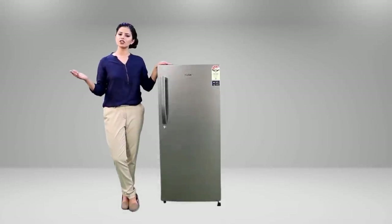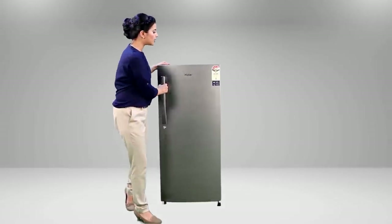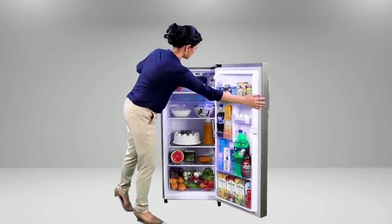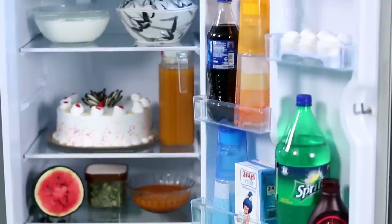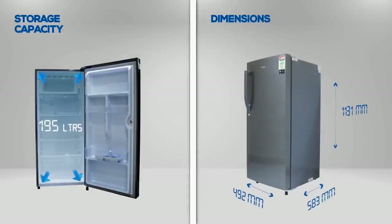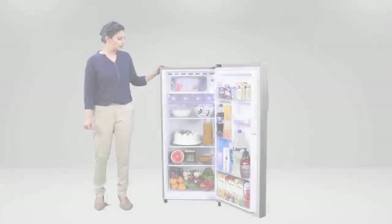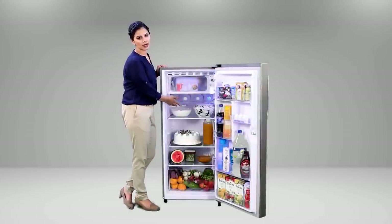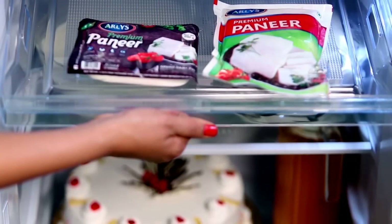With any refrigerator, what matters is how the available space has been utilized. In Hiya's 195 liters direct cool refrigerator, there is enough space to store everything for a family. The chiller has been designed so that, apart from dairy products, with a slight adjustment, you can also store water bottles in it.